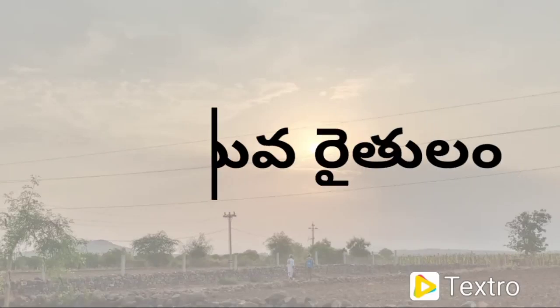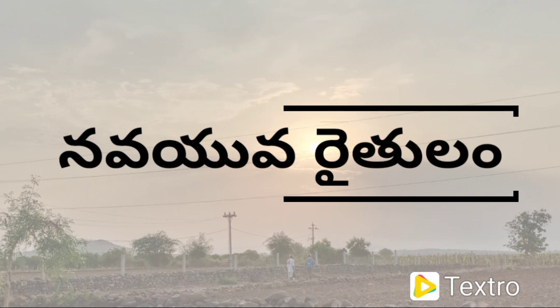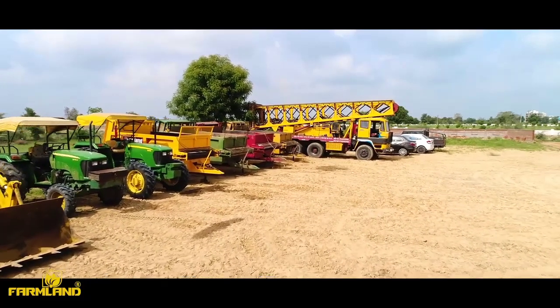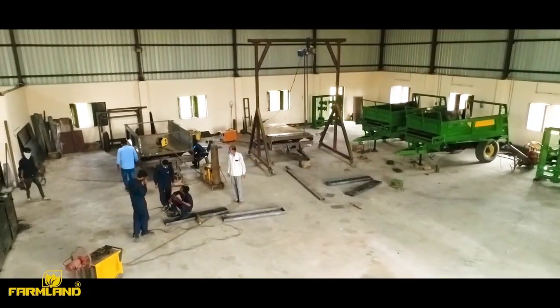Welcome to Navayu Araythula. In this video, I'm going to show you the first video on the manure spreader. I'm going to show you the technical details.